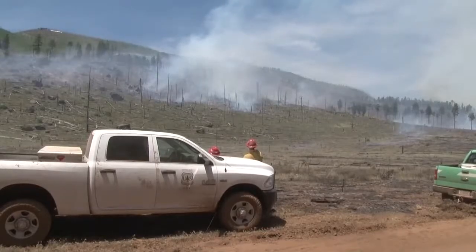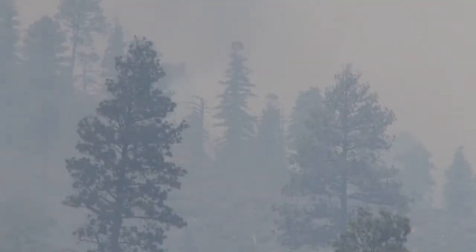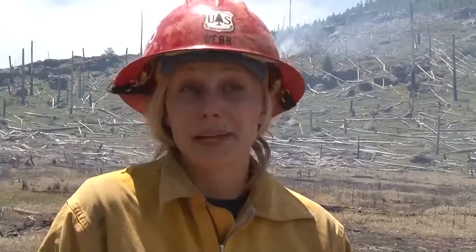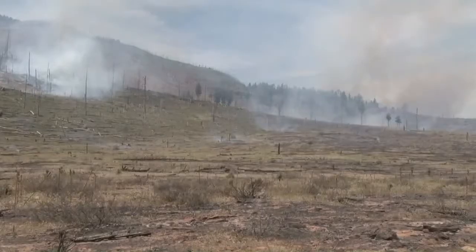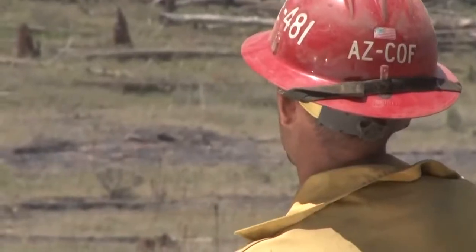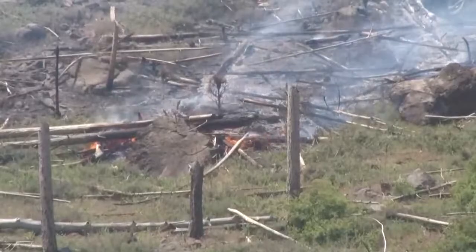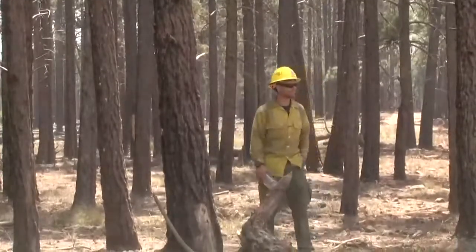Those lines won't fully protect a lookout tower and historic cabin. Since that is the top of the mountain, fire moves uphill and is going to steadily grow that direction. But crews were helicoptered out there Wednesday afternoon to wrap these structures in fire-resistant material and clear vegetation around them.